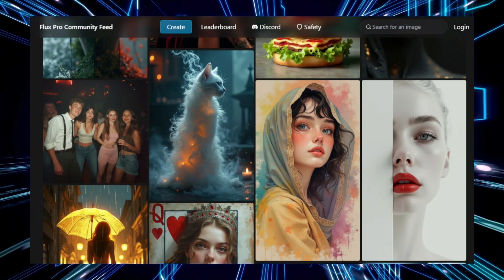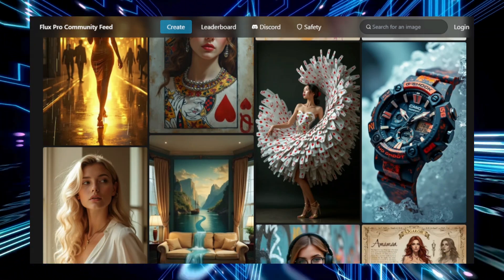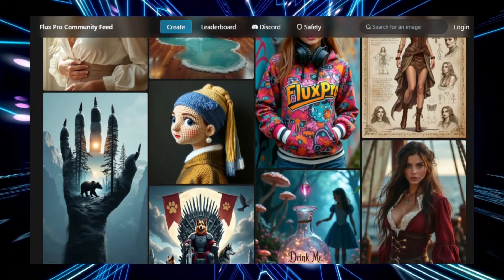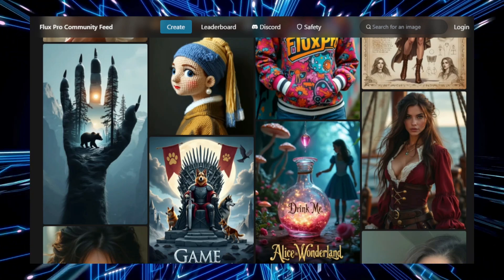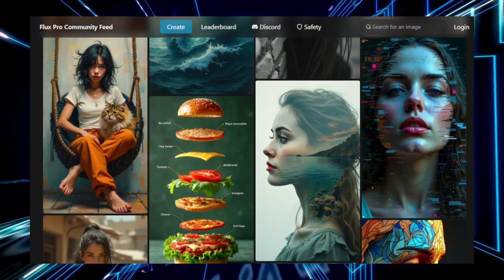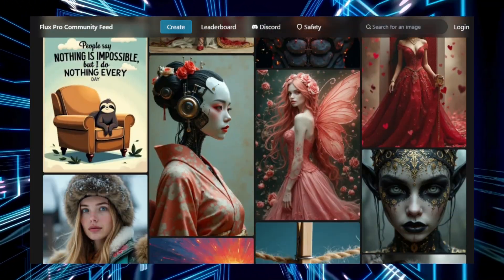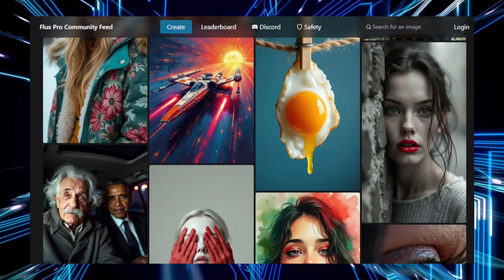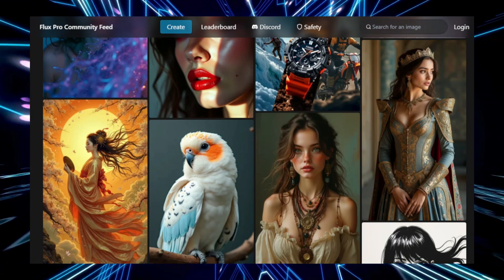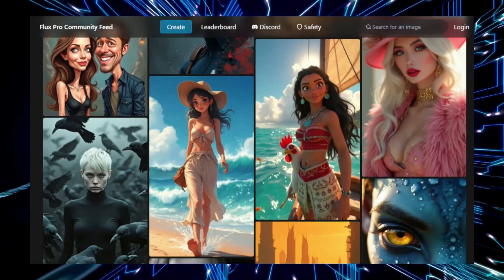To start using Flux ProArt, you simply input a detailed description of the image you want to generate. For example, if you enter 'a serene mountain landscape at sunrise with soft pink clouds,' Flux ProArt uses its AI model to generate an image that closely matches your description. The AI begins by working with a random image and gradually refines it based on your input, shaping the visual elements to create a final image that captures your vision. One of the key strengths of Flux ProArt is its ability to generate multiple variations of your description, allowing you to choose the best fit or experiment further with different styles and ideas.